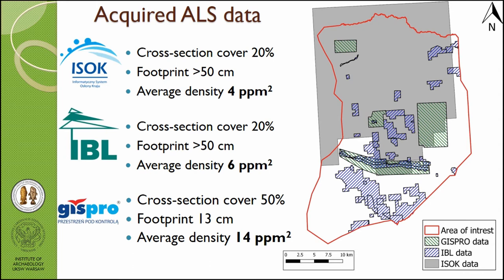Regarding LiDAR data — the grey area is where we get data from the ESOP project, a government project scanning almost the whole country of Poland. The average density of point clouds is about 4.4 points per square meter, but unfortunately in the Białowieża Forest that is not always enough. We also tried to get data from the Institute of Forest Research — the blue marked area — but unfortunately we didn't receive permission to publish that data, which is quite a big problem.